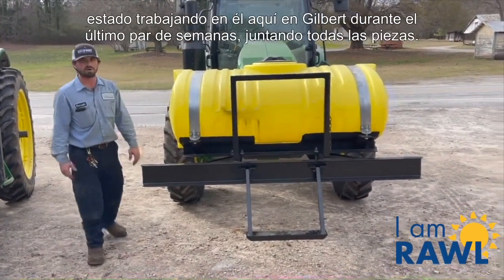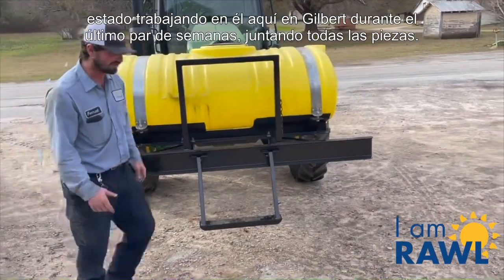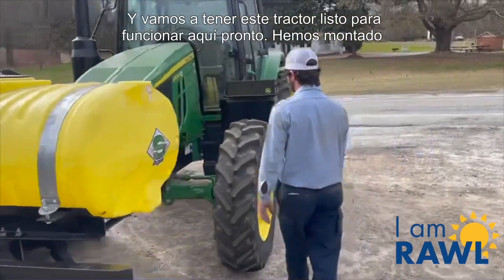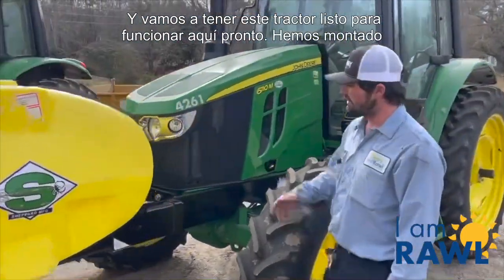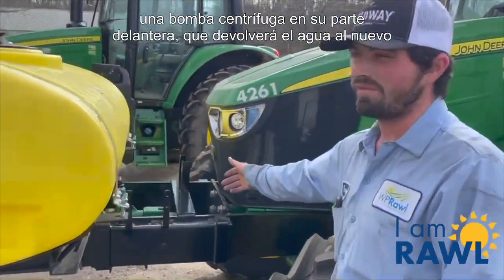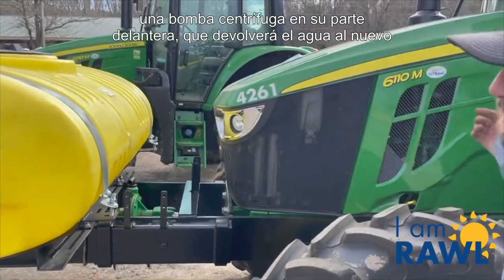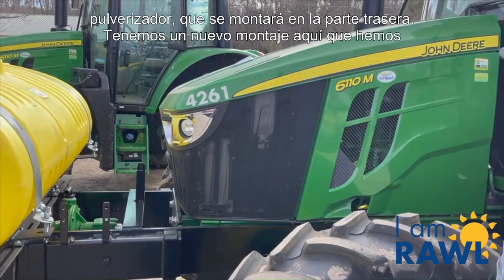We've been working on it here at Gilbert for the past couple weeks, getting all the parts together, and we're going to have this tractor ready to go here soon. We've mounted a centrifugal pump on the front of it, which will return the water back to the new sprayer, which will be mounted on the back.